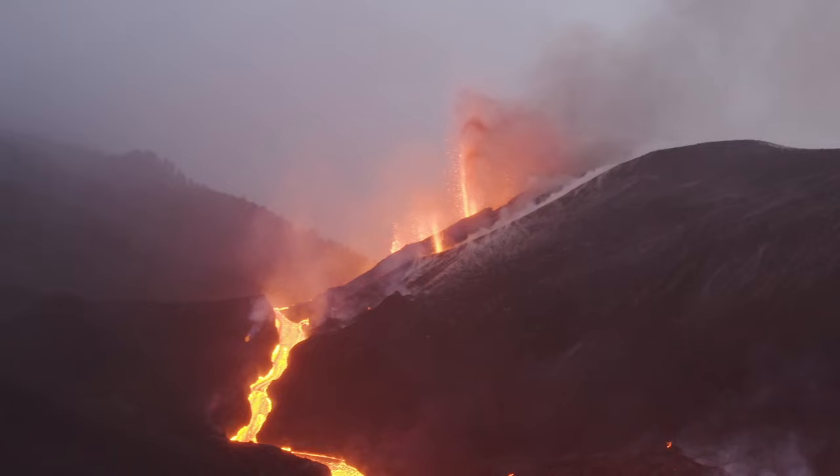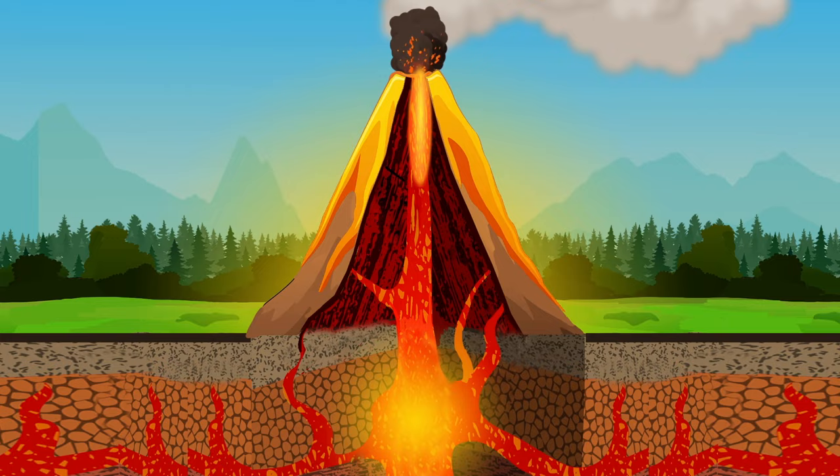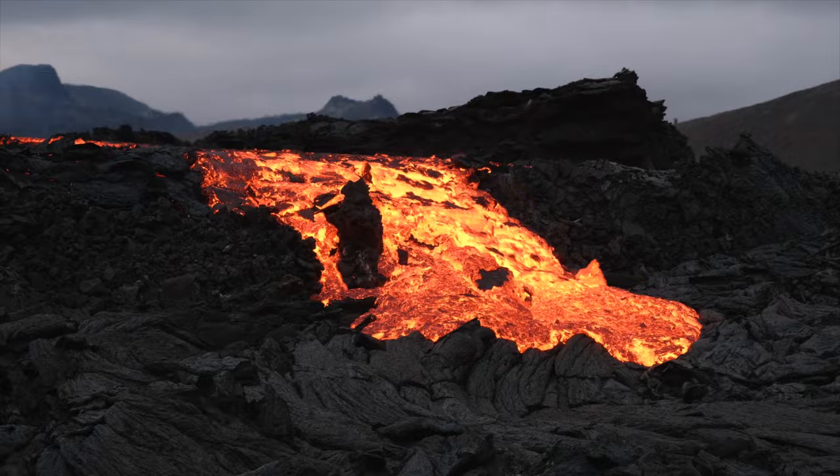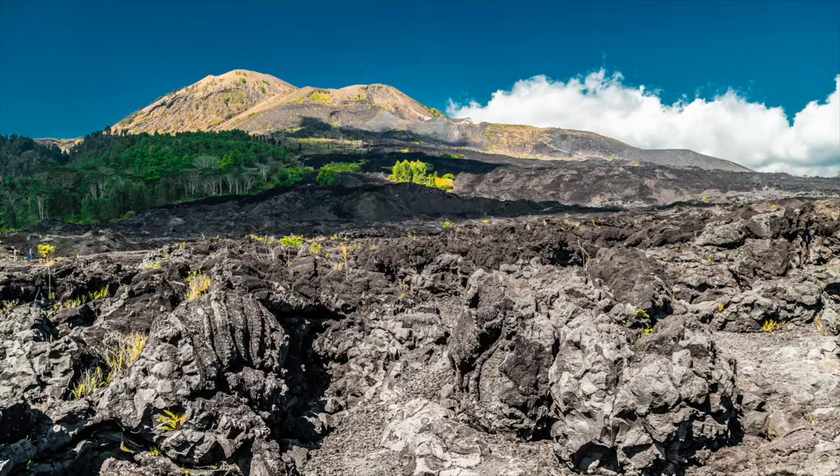Once that pressure builds, it wants to get out, pressing on the Earth's crust and finding weak spots where it can escape. Once these weak spots are found, the magma bursts through and exits the volcano in the form of lava. As volcanoes erupt over and over again, the rock cools, making the volcano larger and larger.